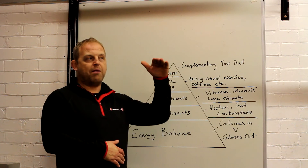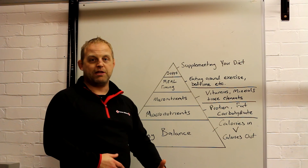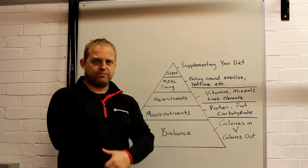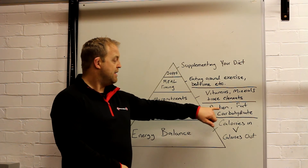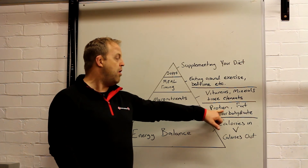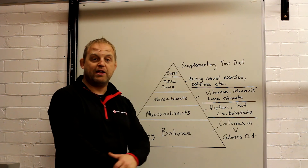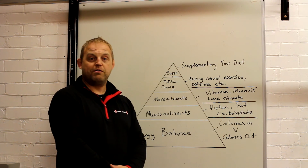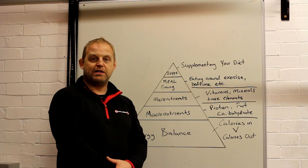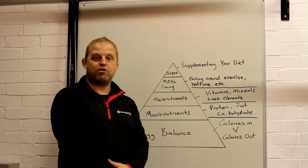Some people can eat carbohydrate until it comes out of their ears and feel great; some people have carbohydrate and it makes them feel sleepy. This is why we can't just say here is one diet that will suit you. For me, I work out how much protein somebody needs depending on their dietary requirements, then the calories left from fat and carbohydrate I split in half and give them in whatever grams that turns out to be, then start manipulating based on how that makes them feel.